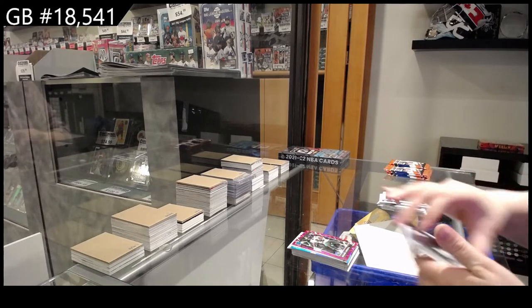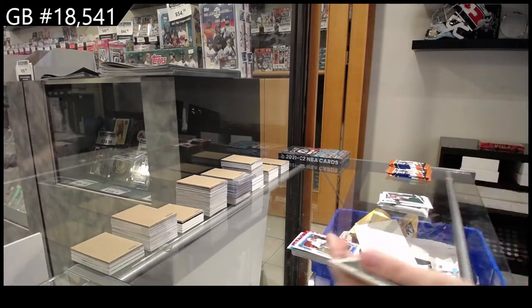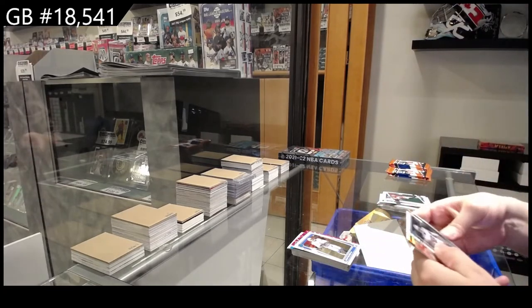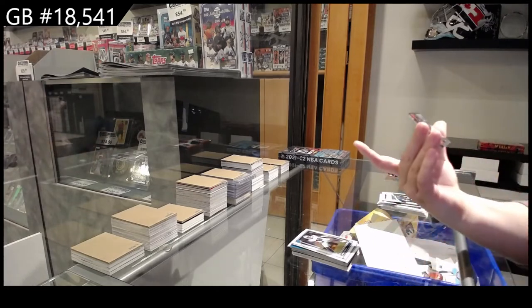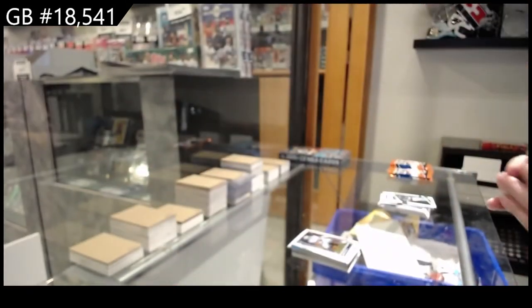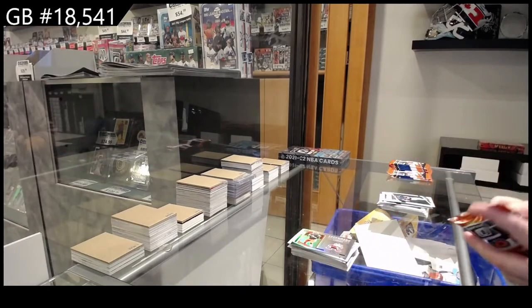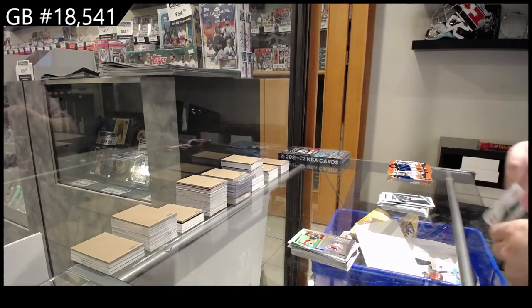Rookie of Josh Palmer for the Chargers. Rookie of Jabril Cox for Dallas. And Legendary Logo's Baker Mayfield for the Cleveland Browns. They have a Legendary Logo, but their logo now is so boring. Why did they remove the Legendary Logo?